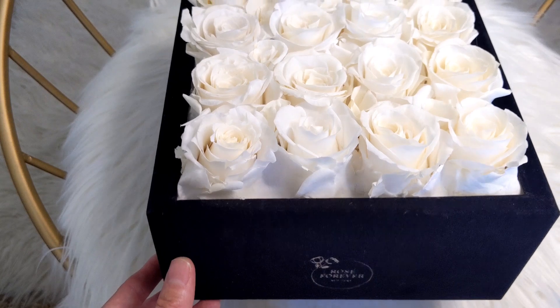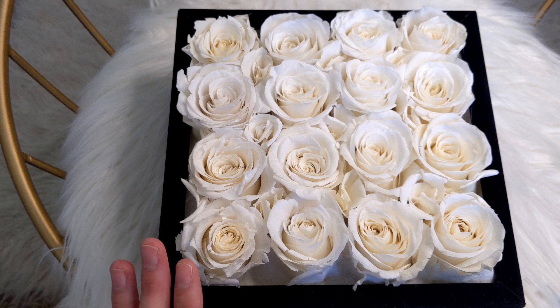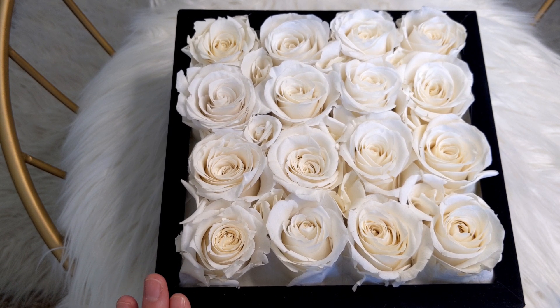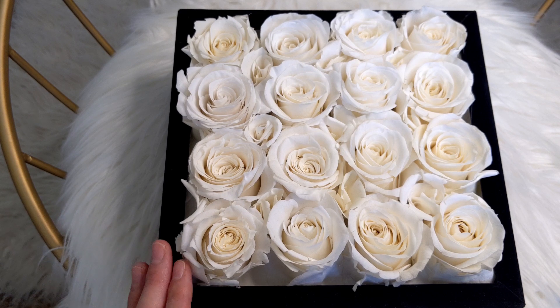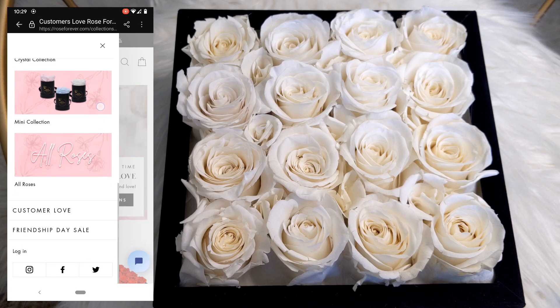They will last up to a year. What they do is use natural oils in order to preserve the roses, and the bouquets are hand-crafted by professional rose artisans. If you go on their website, you'll see that they have many collections to choose from.